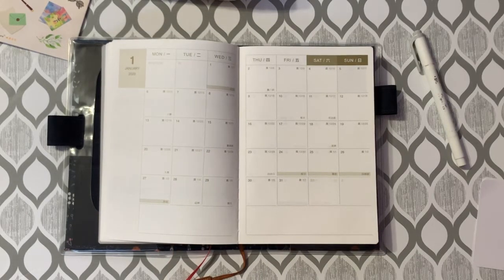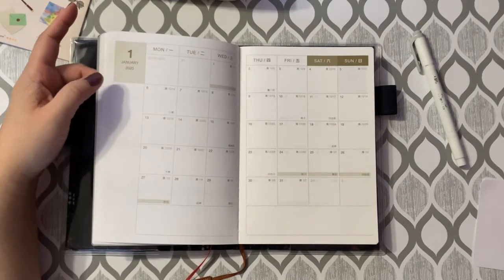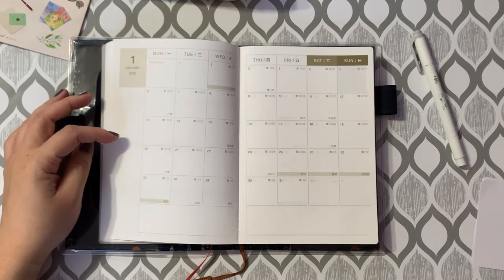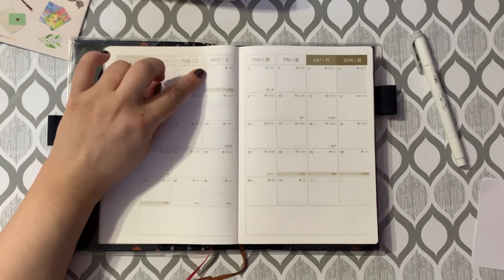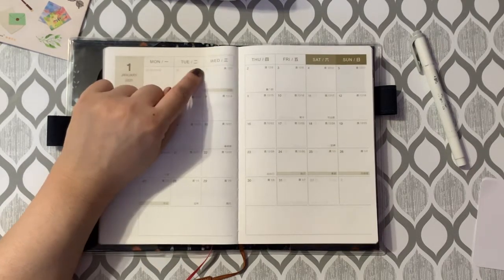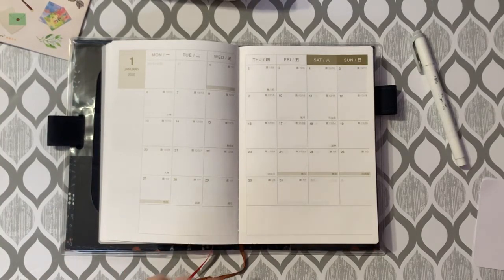Next, we get to the monthly view — a month on two pages with a Monday start. Saturday and Sunday headers are shaded in to designate the weekend. On the left you have the month and year, and underneath there's a sidebar made of a three-millimeter grid. At the bottom there's also a blank area for notes. For each day of the month, you start with the day of the month on the top left, and on the top right it shows the day according to the lunar calendar. In 2020, Chinese New Year falls on January 25th.